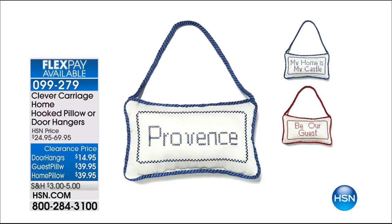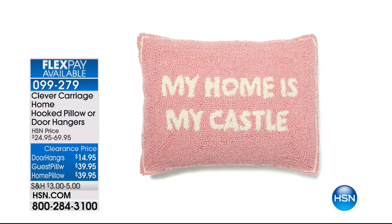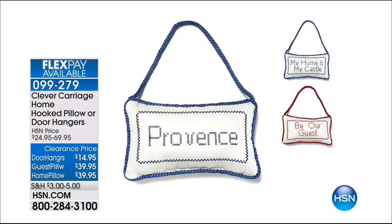There's one more choice in the guest pillows that are available in different sayings. This is from Kim Isaacson — she does such beautiful work. Her handbags and everything are so special. But we've got all of her things for the home on sale today. Here we go with that guest pillow — My Home is My Castle.